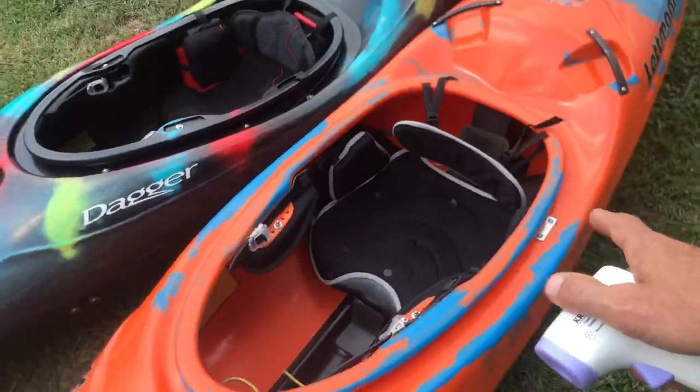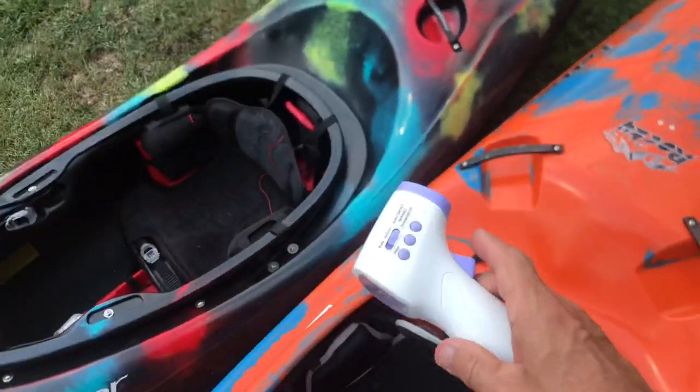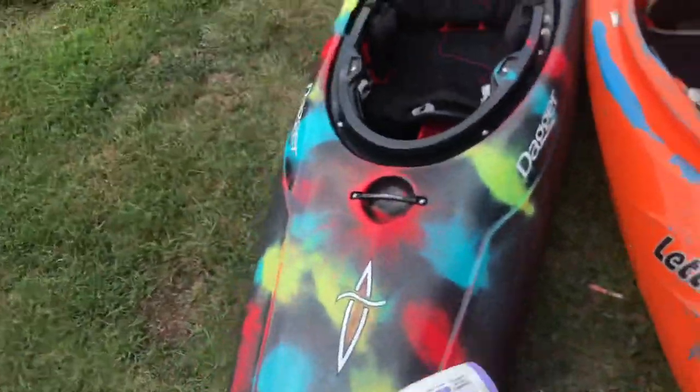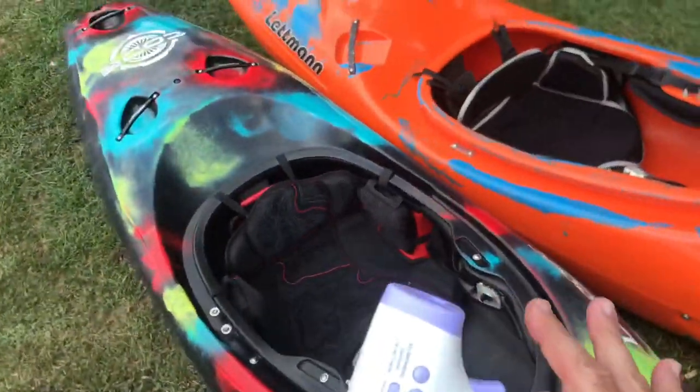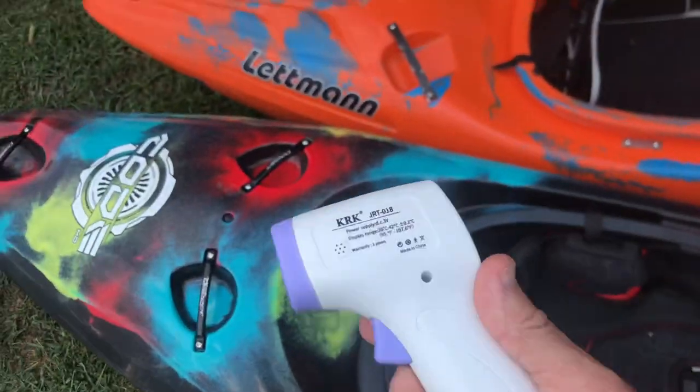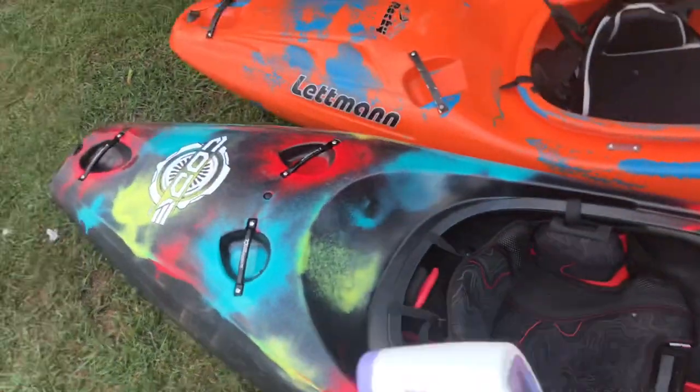I've done this experiment with some red and different colors, but it's crazy — it is true that dark colored boats are the hottest. It makes sense, everybody says it, and now I'm actually putting numbers to it.